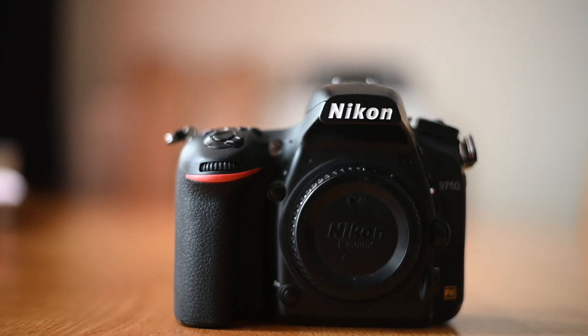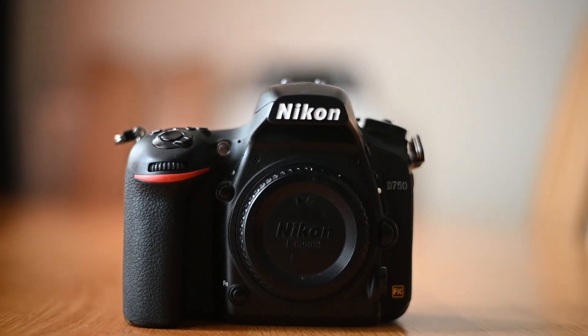In-body image stabilization was introduced in the Nikon Z6 and Z7, and it helps to keep your images sharp despite camera shake. The Nikon D750 doesn't have in-body image stabilization, but there is a workaround — you can buy stabilized lenses and get a similar result.